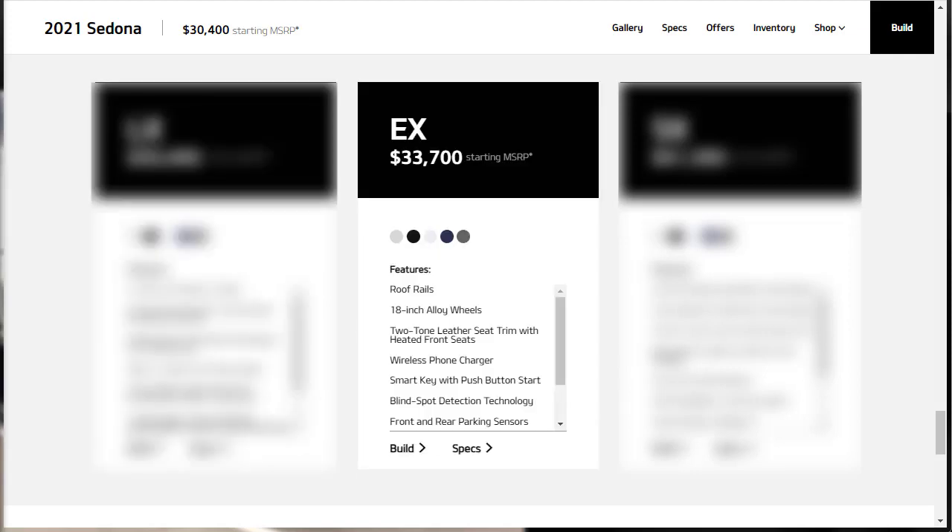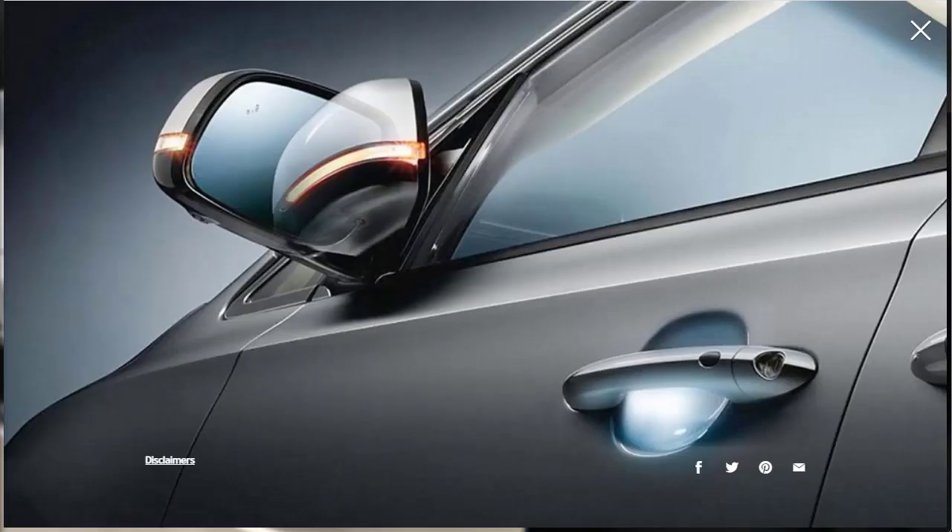The mid-level EX starts at $33,700. Its upgrades include 18-inch wheels, roof rails, keyless entry and ignition, remote-control sliding rear doors, rear sun shades, a leather-wrapped steering wheel, heated front seats, leather upholstery, three charge-only USB ports, a wireless charging pad, front and rear parking sensors, blind spot monitoring, and rear cross traffic alert.